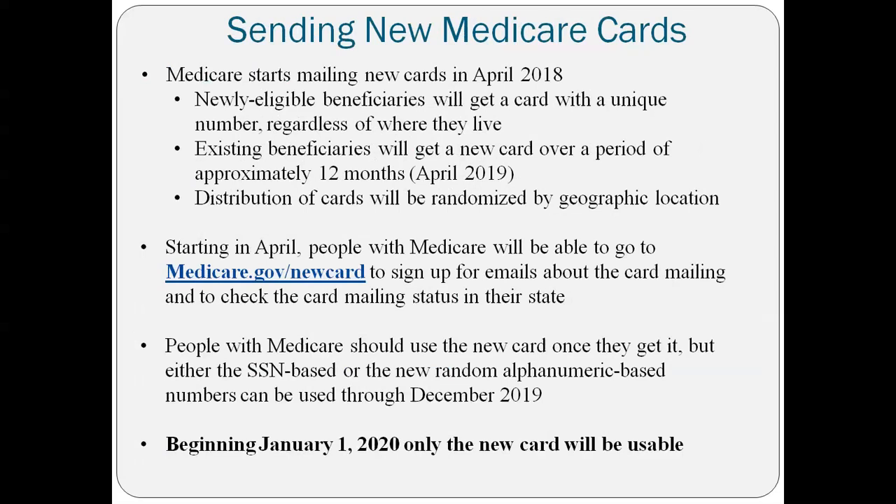Medicare is going to start mailing cards in April to newly eligible beneficiaries. If someone is new to Medicare in April, they should be getting one of the new cards. If they are new to Medicare in March, they'll probably get an old one and then get a new one. Cards will be randomized by geographic location. People need to start using their cards as soon as they get them. Beginning January 1st of 2020, only the new card can be used.